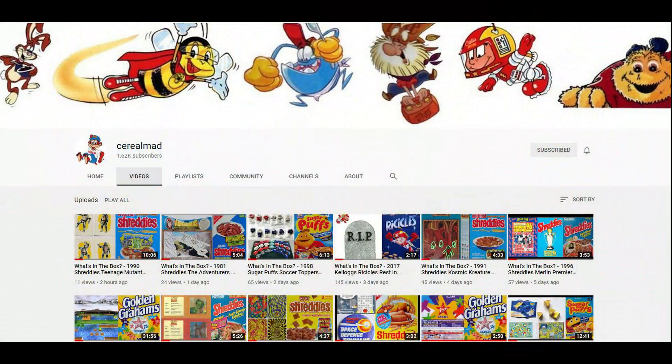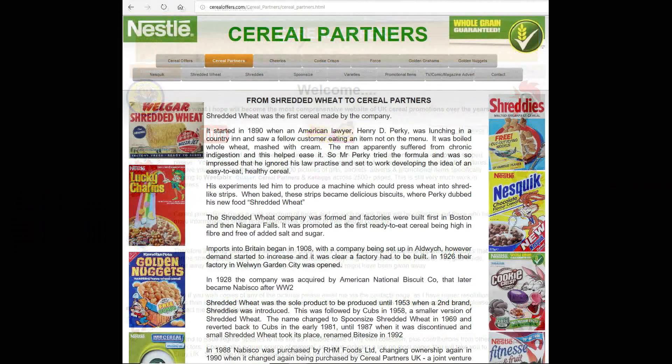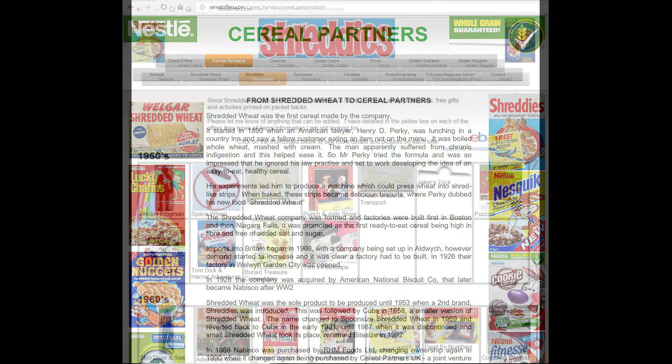So if you're interested in this and other cereal offers, please subscribe to this channel or go to my website cerealoffers.com. Click on cereal partners and then Shreddies.